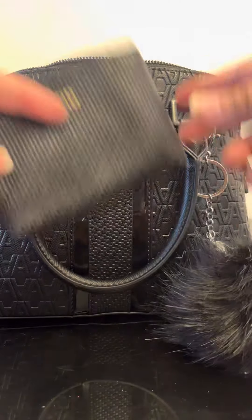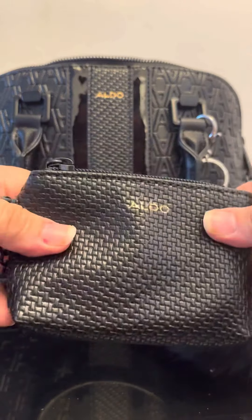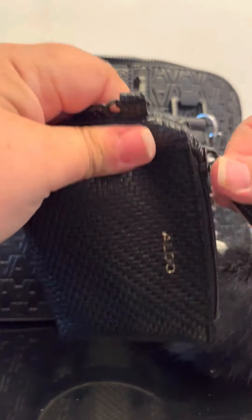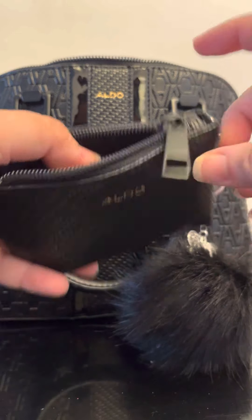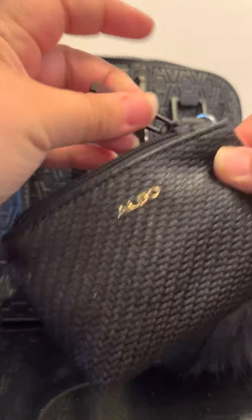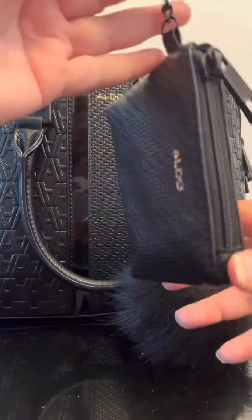This bag actually came with a little attached pouch as well. Right now I only have a little pack of gum in here — nothing too crazy. It actually came attached to the bag but I'm not using it that way.